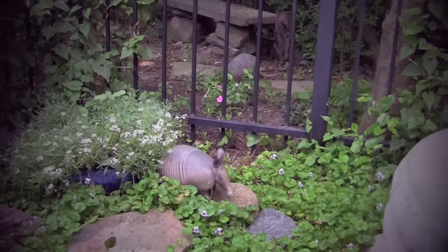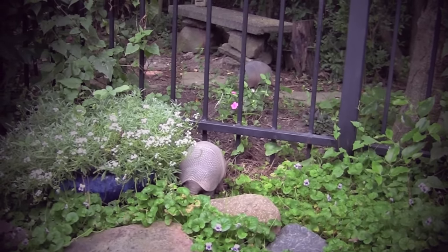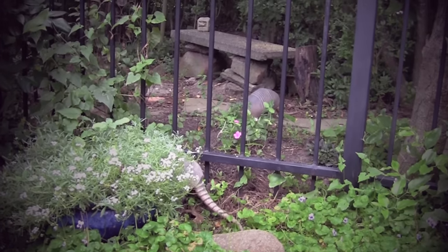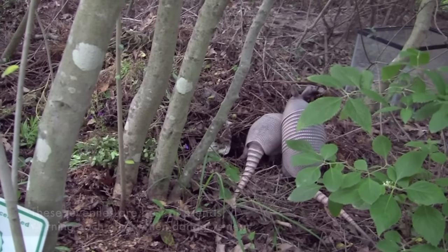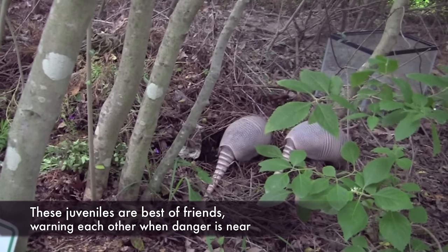Adult armadillos are solitary animals. These juveniles will disperse to occupy separate territories during the next few months. For now, however, they are best of friends, warning each other when danger is near.